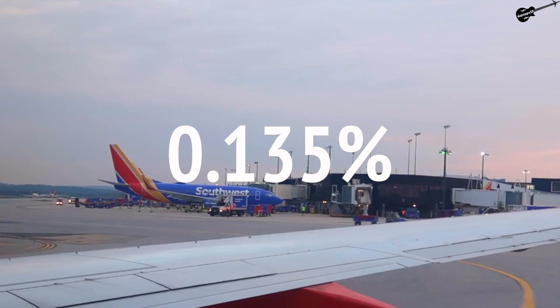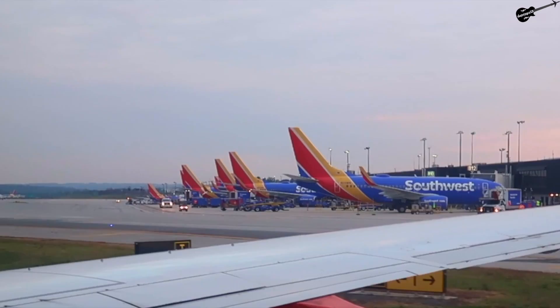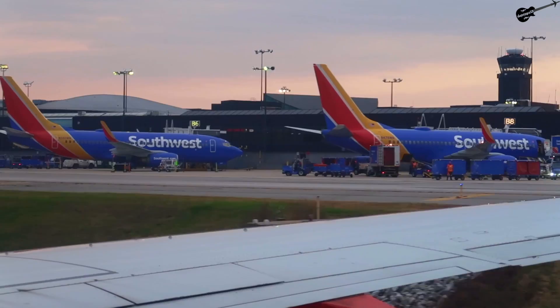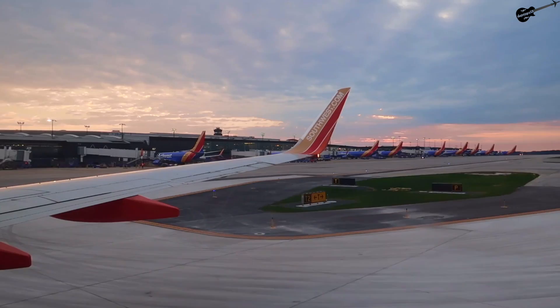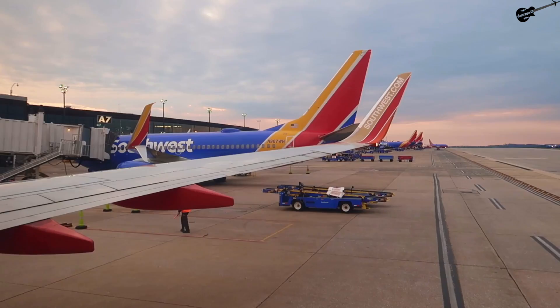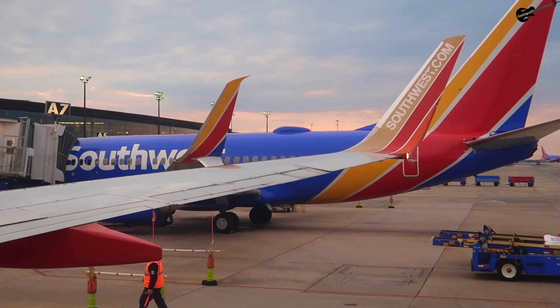Even though there was no service on board and the aircraft wasn't equipped with Southwest's best product this morning, I still felt that Southwest experience. The crew were all friendly — yes, even the nice flight attendant that didn't want to be on camera. We also arrived into BWI nearly 20 minutes early. I enjoyed the quick scroll through their IFE, but most of all the awesome sunrise.